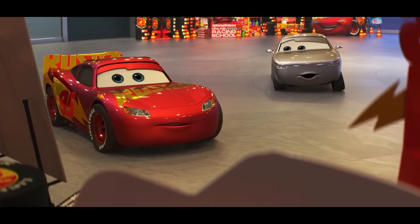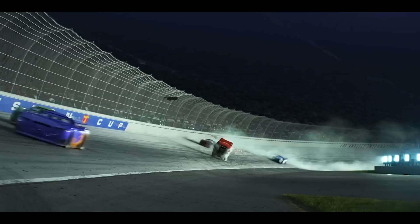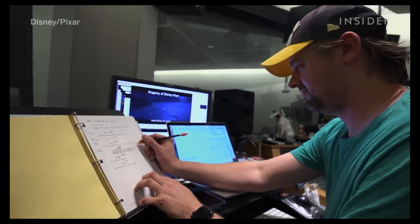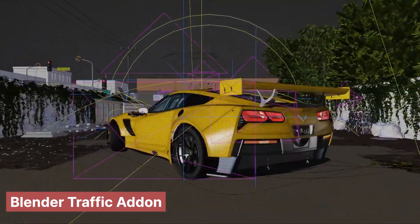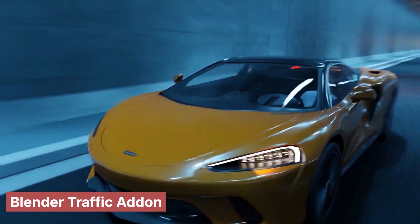You know how in movies like Pixar's Cars, the vehicles just feel alive — they race, they talk, they hang out, and it all looks incredibly cool. While the stories and funny lines are great, there's a ton of super smart computer work going on behind the scenes to make those metal characters and their world feel believable. Let's pop the hood and see how they pull off some of that digital magic.